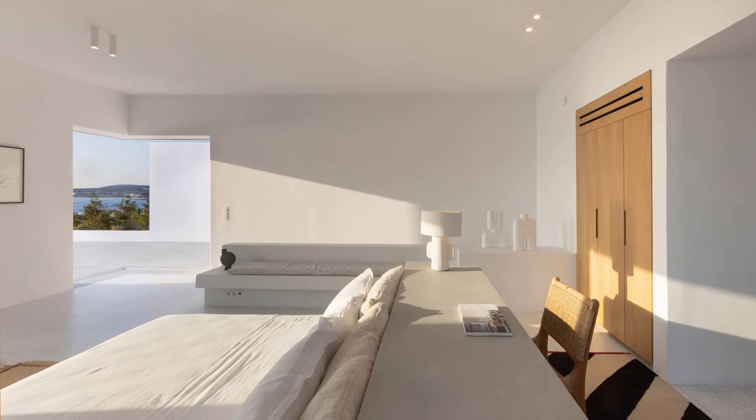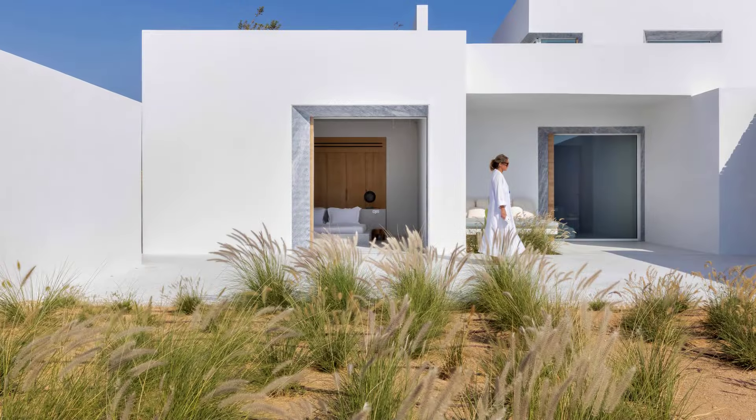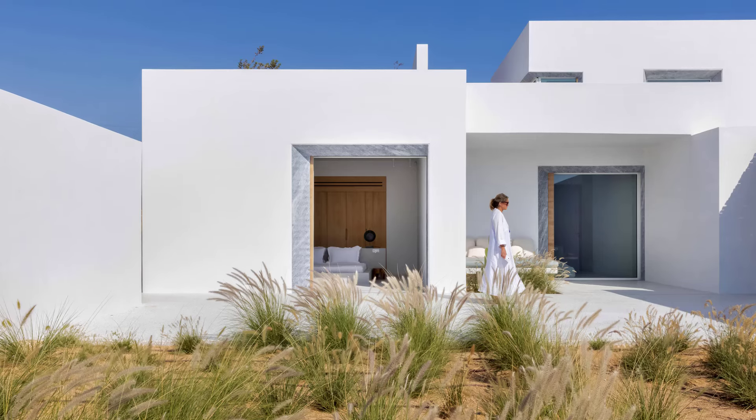The villa is designed as a series of standalone rooms arranged around a serene poolside courtyard. This layout not only offers privacy, but also enhances the connection between the indoor and outdoor spaces.